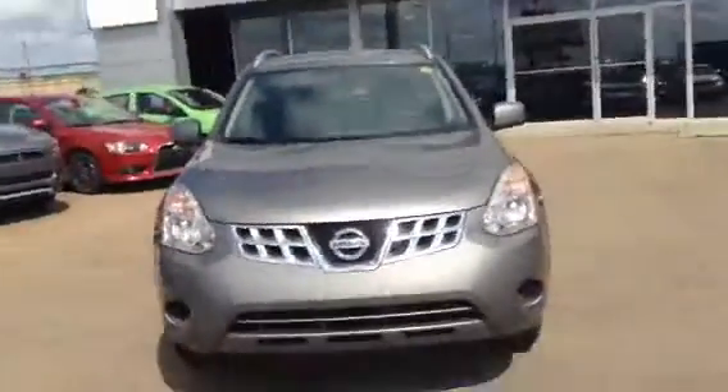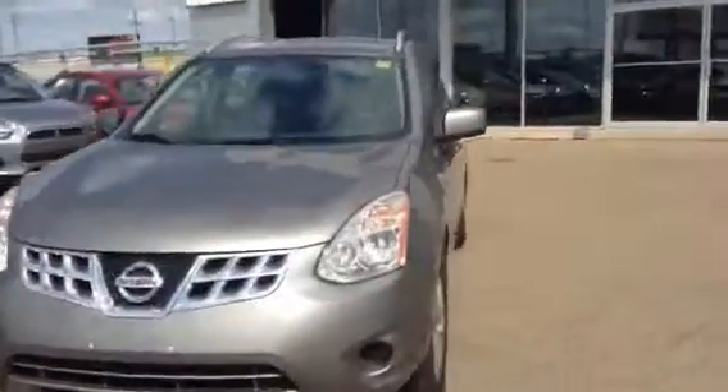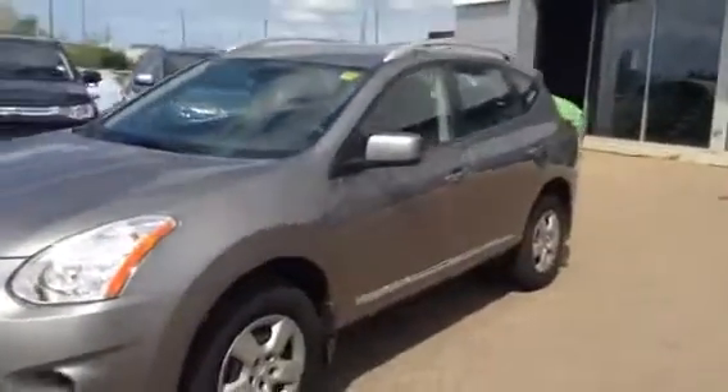So there's the front there — obviously you get that nice, aggressive Nissan look to it. It is a pretty loaded up vehicle. There's a look at the side.